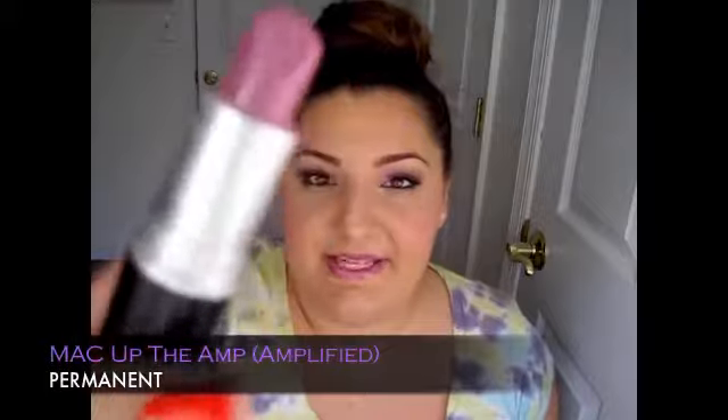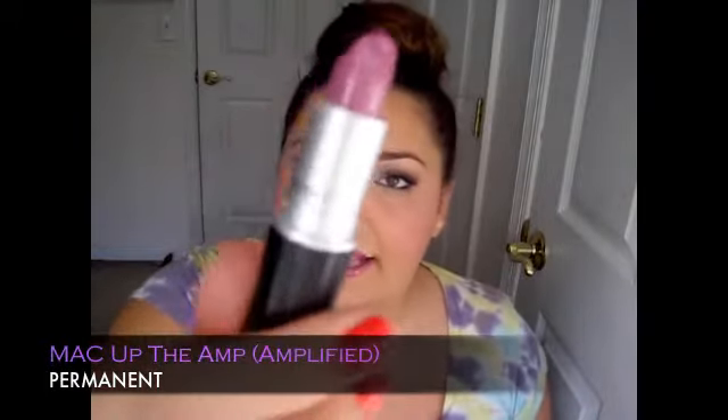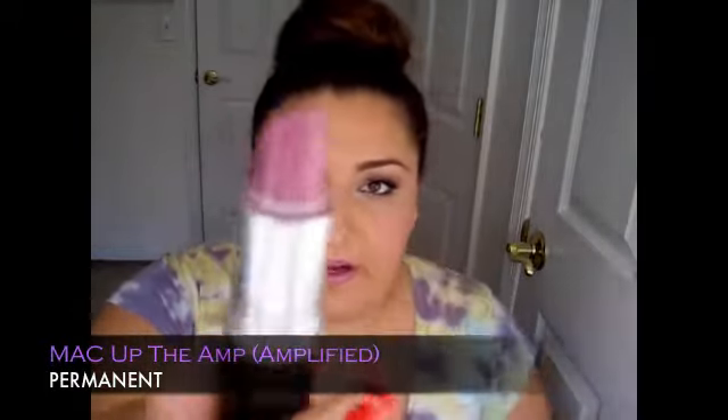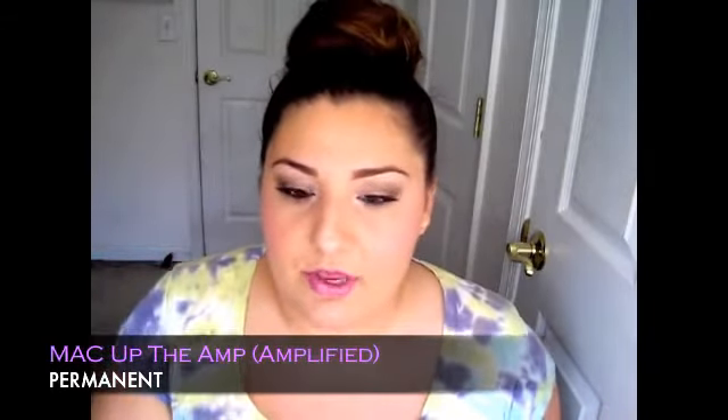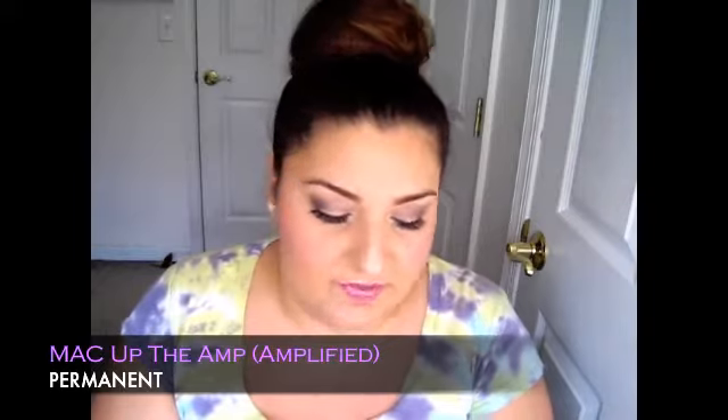Last but not least, the color I'm wearing on my lips right now — a permanent shade from MAC called Up The Amp. Up The Amp is an amplified finish and so super beautiful. I love this shade and I actually need a new one as it's almost gone. I do wear it in my show sometimes. It's a violet purpley lavender shade — super nice and creamy with that amplified finish. Comparing it to Heroin, Heroin is just a tad bit more purple while Up The Amp is a tad bit more mauve-y pink.